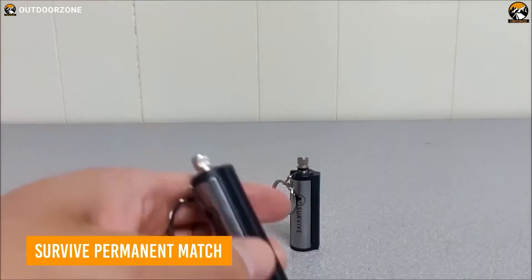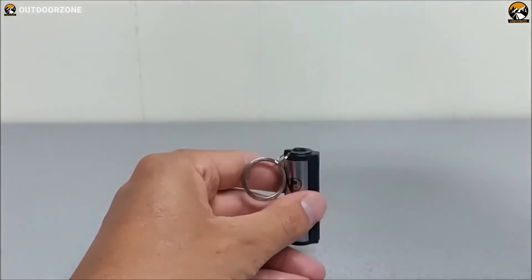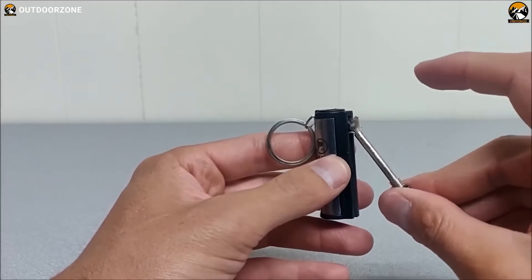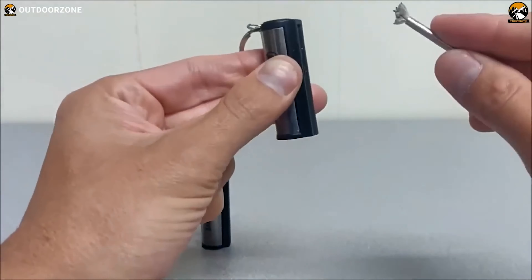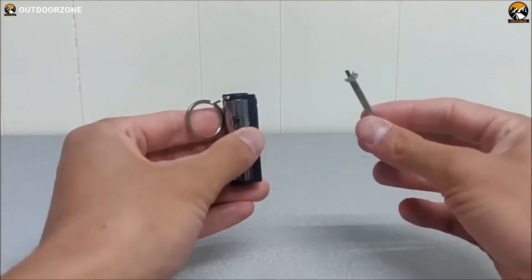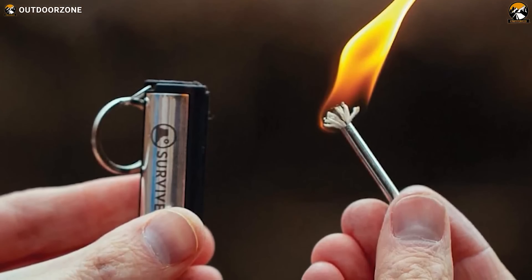The Survive Permanent Match is not just a fire starter — it's a tactical innovation designed to leave your friends and family in awe. This unique lighter is perfect for igniting campfires, stoves, gas grills, and barbecues, making it matchless in its category. Compact and easy to carry, it boasts a mini portable size, weighing a mere 0.5 ounces. Built for resilience, this tactical match is lightweight, waterproof, weatherproof, windproof, and stormproof — it sparks in the wind, performs when wet or cold, and conquers all types of weather conditions. The canister is reusable and refillable, with an impressive lifespan of 15,000 strikes.